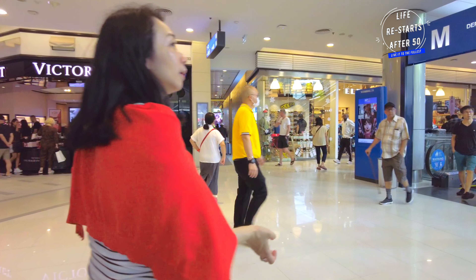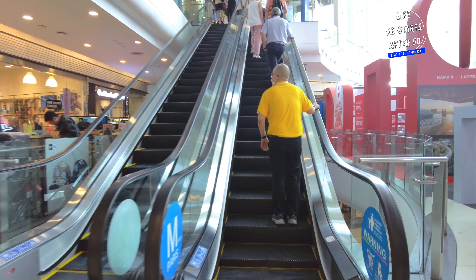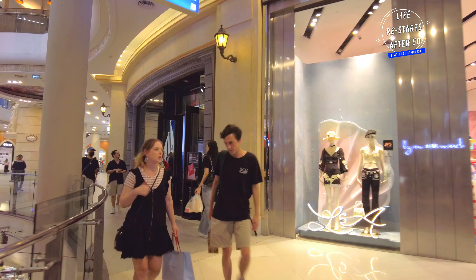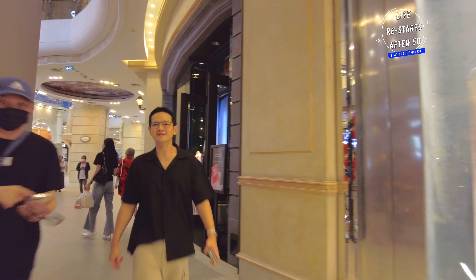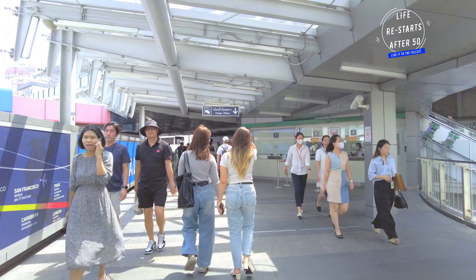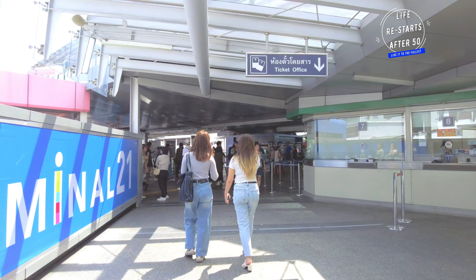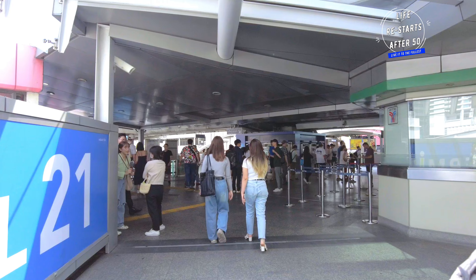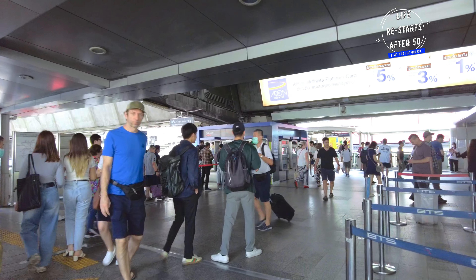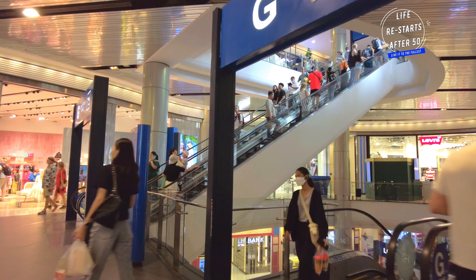Welcome to Terminal 21, Bangkok — a unique shopping destination in the heart of the city. Join me to explore this extraordinary mall, experiencing the vibrant atmosphere and diverse offerings. Situated at the bustling Asok Sukhumvit intersection, Terminal 21 is conveniently accessible via the BTS SkyTrain and MRT Subway. Its airport theme design creates an exciting travel experience right in the heart of Bangkok.